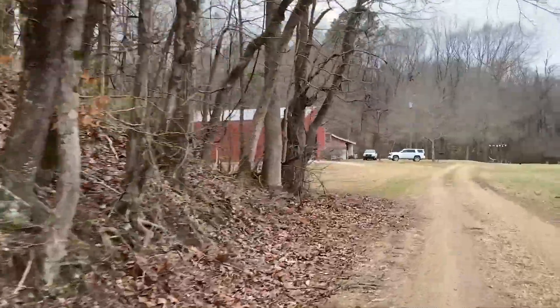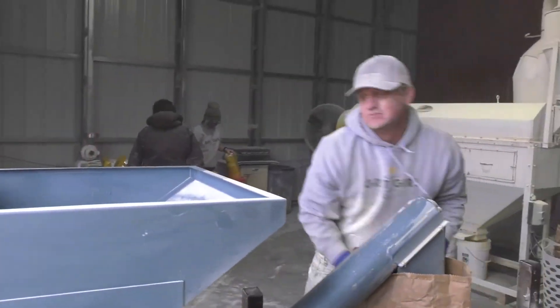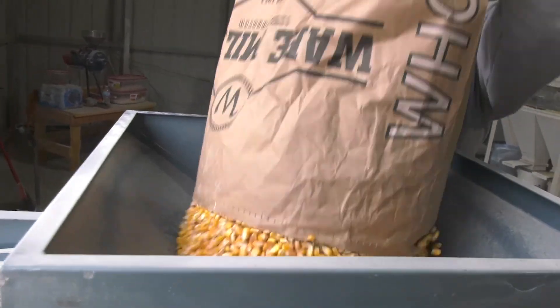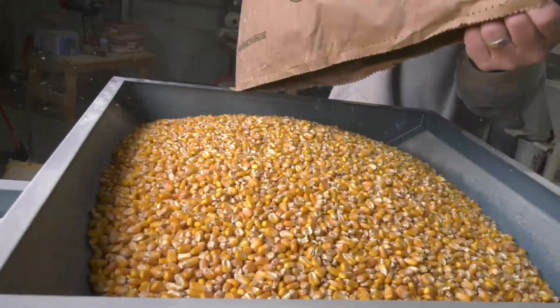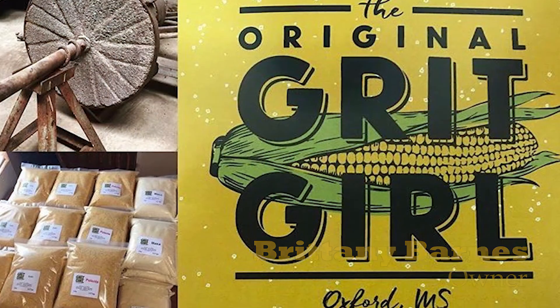Nestled in the hills of North Mississippi outside of Oxford, the Original Grit Girl mill is hard at work filling orders of Mississippi stone-milled products for schools, restaurants, and stores around our state, and even around the country. My name is Brittany Barnes, and I own the Original Grit Girl from Oxford, Mississippi.